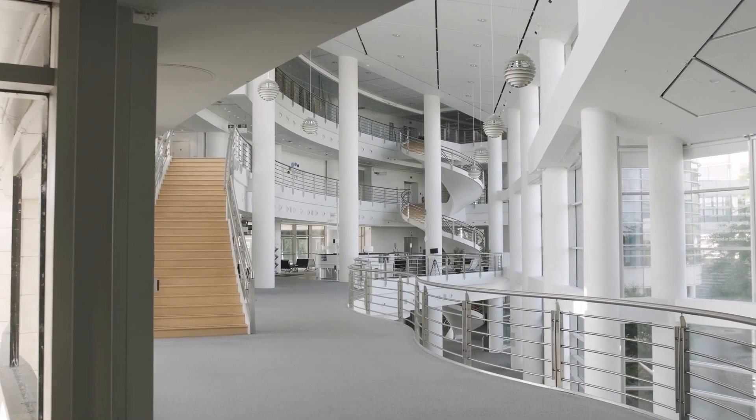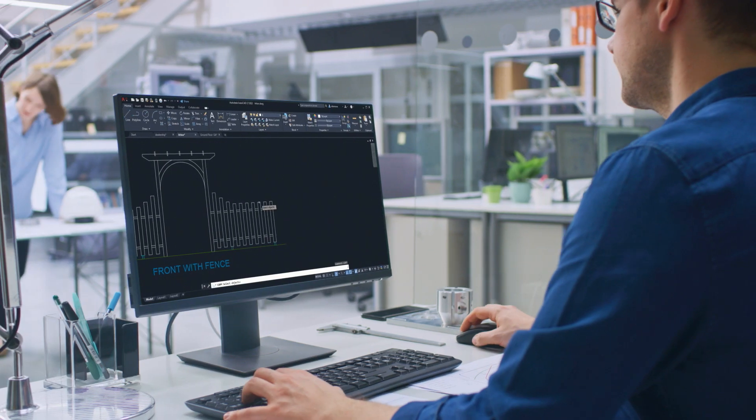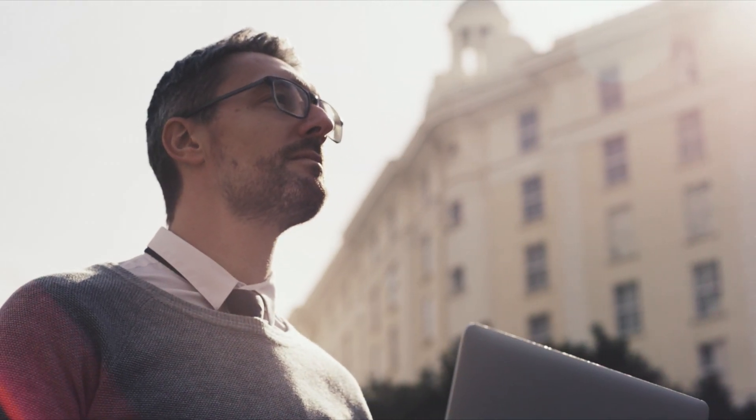AutoCAD LT 2022 combines an easy-to-use intuitive interface with powerful 2D drafting tools and features the latest intelligent automation technology to empower designers like never before.